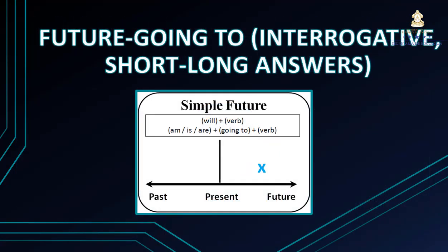The topic for today is about future going to: interrogative, short and long answers. So let's start with the lesson and pay attention.